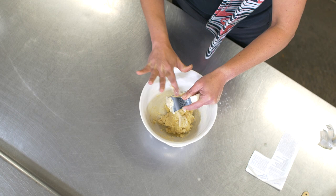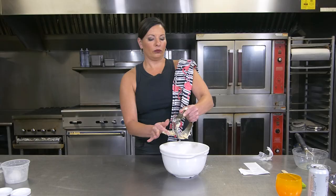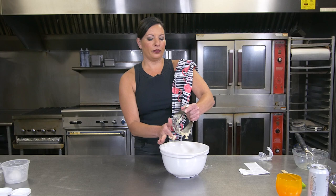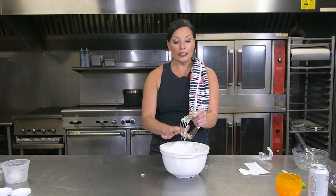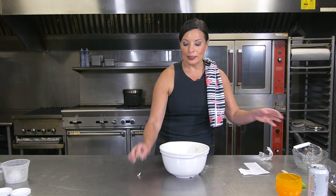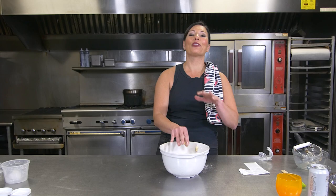Now we've got this dough. We're going to clean off the spatula as best we can. Kids, this is not the time that you want to lick the spatula — this does not taste like anything outside of flour. There's a little bit of sugar in there, but not much. You're going to want to wait for the finished product.